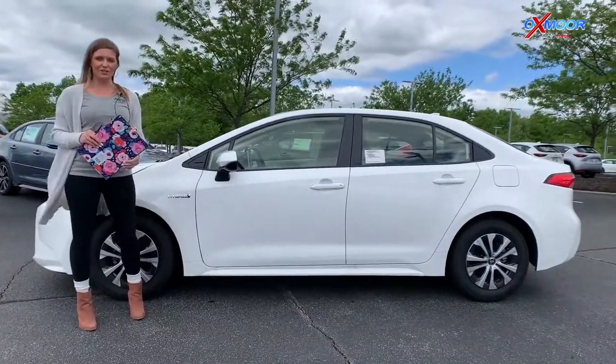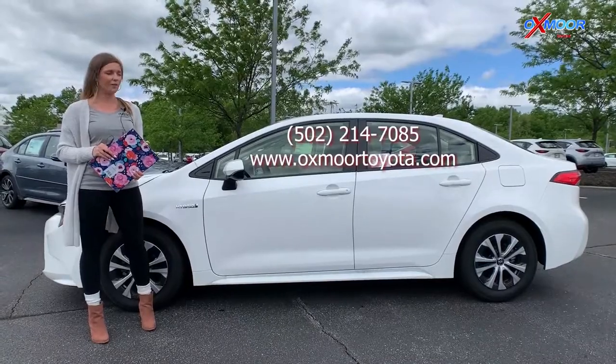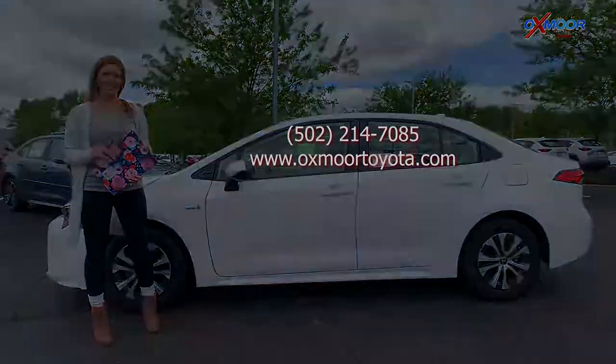If you guys have any questions or want to stop out and take a look at one of these, you can find us online or give us a call. All of that contact information will be right here. Thanks so much.